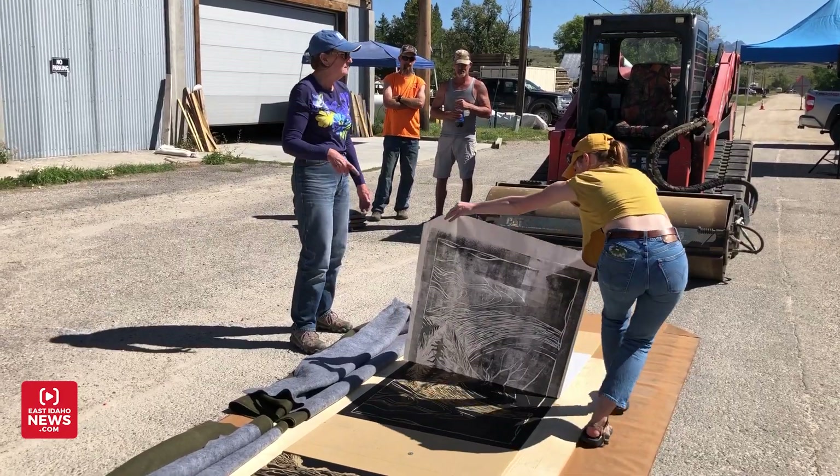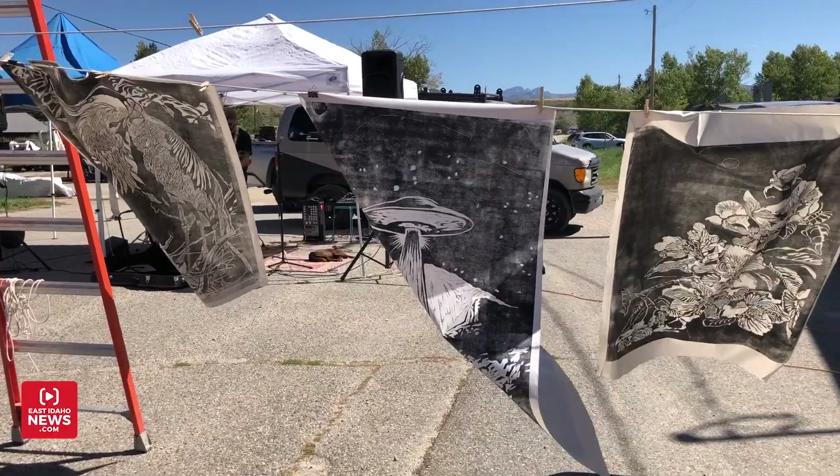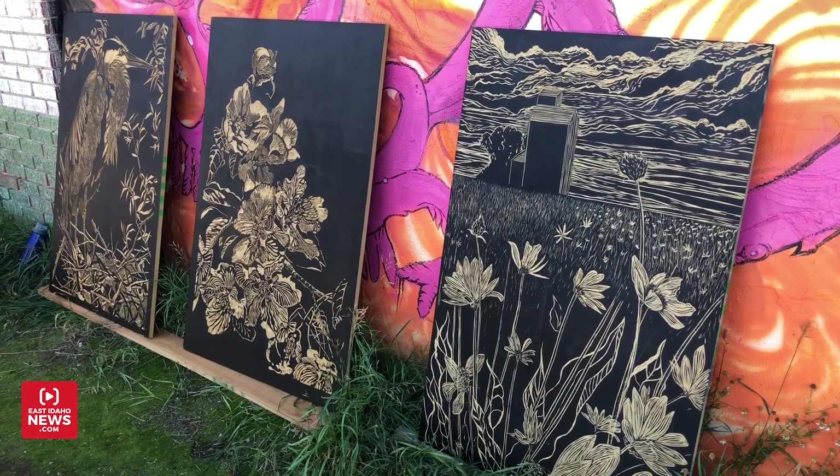It's just a collaborative art event that gets the community inspired and involved in the arts and kind of inspires some creativity in everyone.